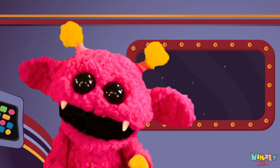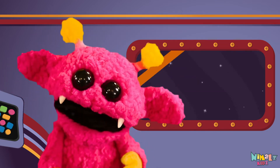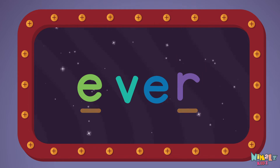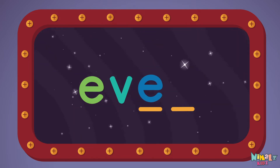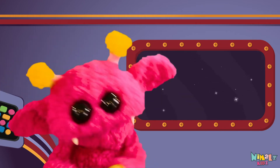That was fun, but let's do something better. Now it's time to find two missing letters. E-V-E-R. E-V-E-R. E-V-E-R.